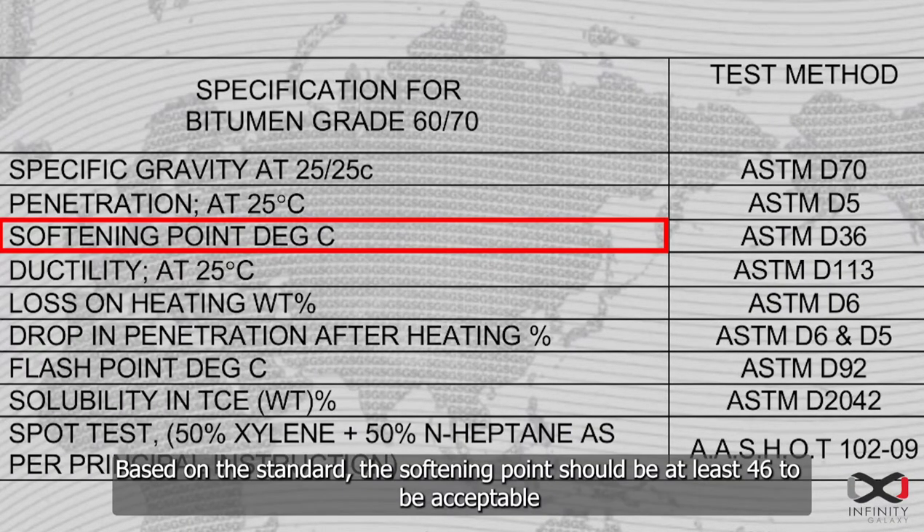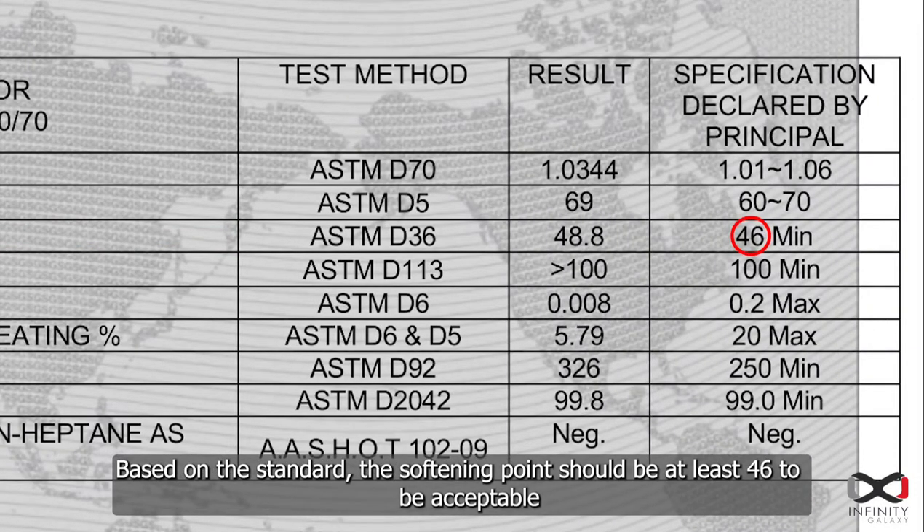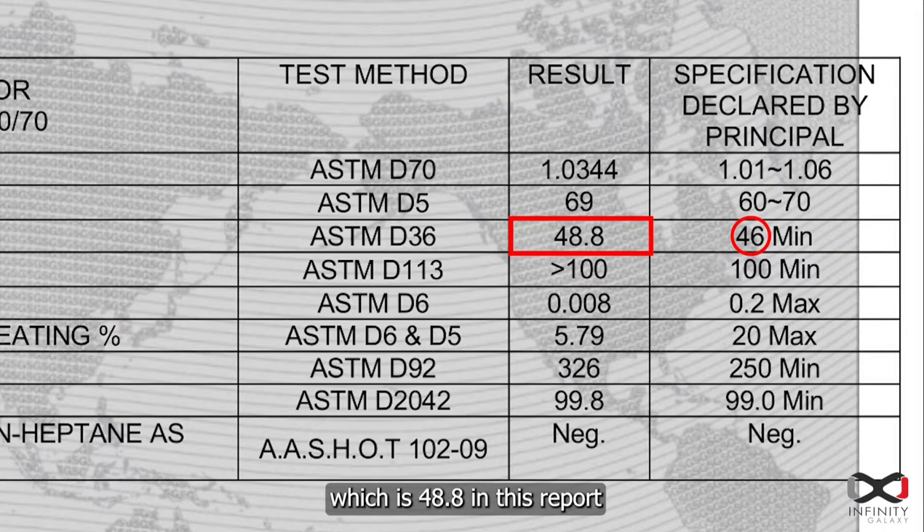Based on the standard, the softening point should be at least 46 to be acceptable, which is 48.8 in this report.